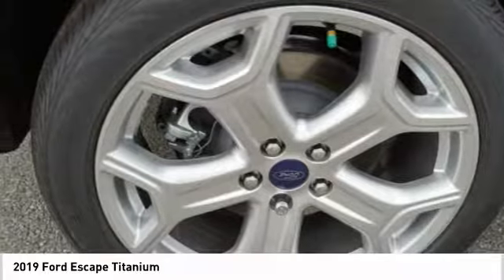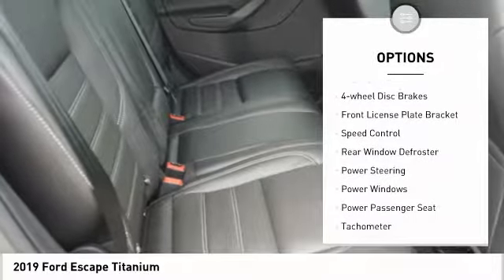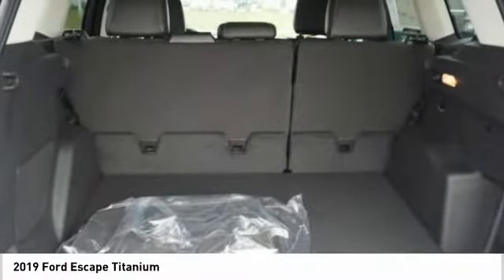Here are some of this vehicle's great options: electronic stability control, power lift gate, brake assist, traction control, remote keyless entry, fog lights, four-wheel disc brakes, front license plate bracket, speed control, rear window defroster.